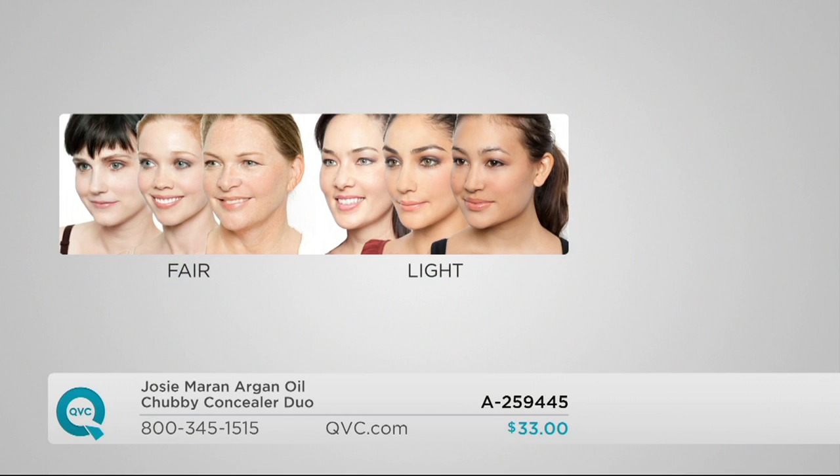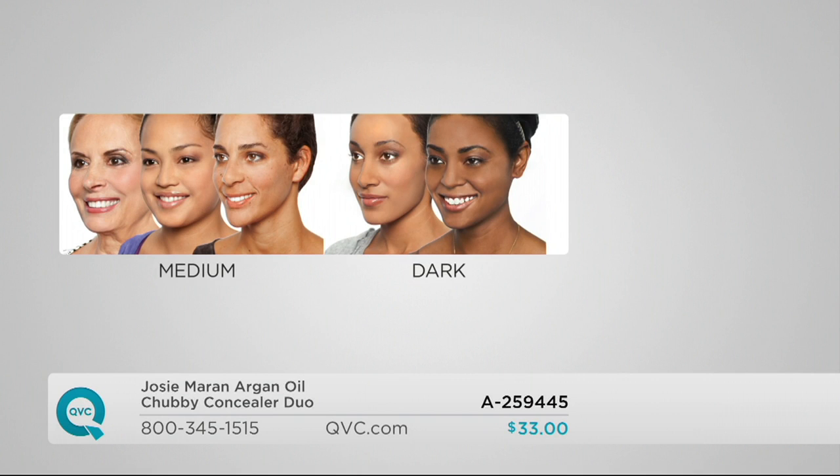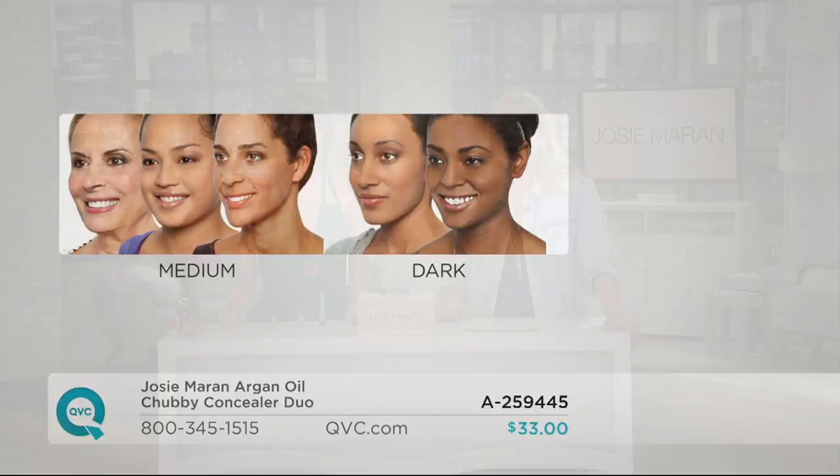There are four shades. If you burn easily in the sun that fair shade would be for you. Light is usually most popular — these are pretty forgiving even though they're full coverage. Medium is what I wear — it's an olive skin tone. Dark is our deepest shade. By the way, this isn't just a concealer — it's a foundation as well. I use it as my foundation and concealer in one stick, and you're getting two, so that'll last you about six months of coverage.